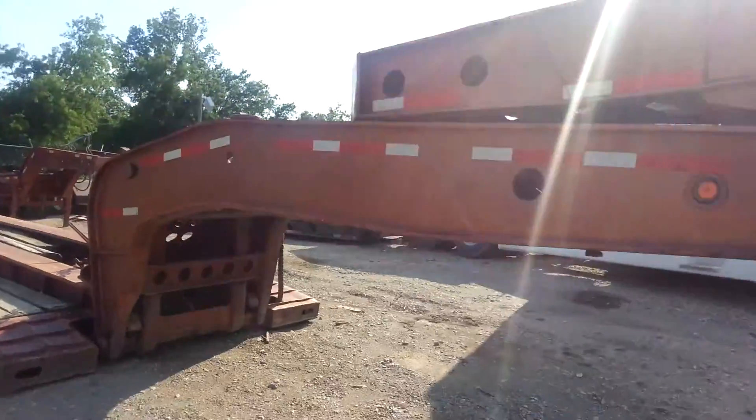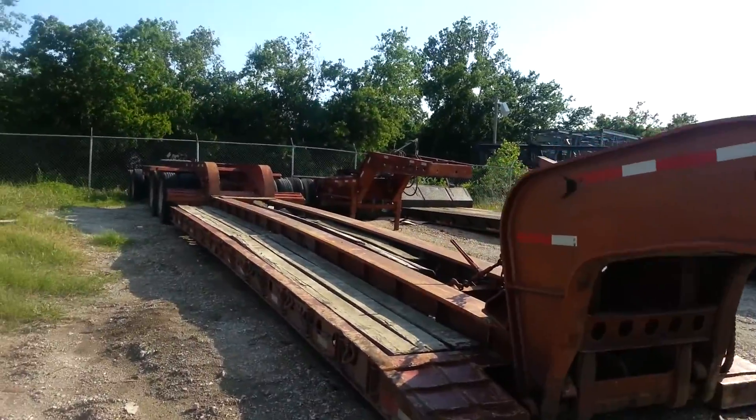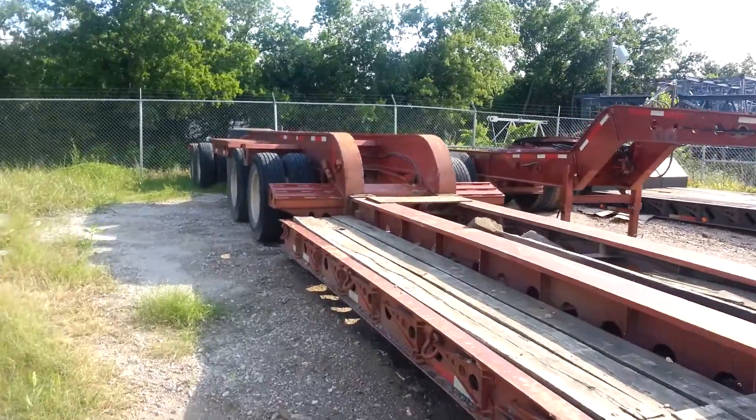The heavy equipment guy has got himself a beautiful Fontaine 60-ton trailer for sale here at BNR. I'm taking you to the back to show you — the Jeep is back there.